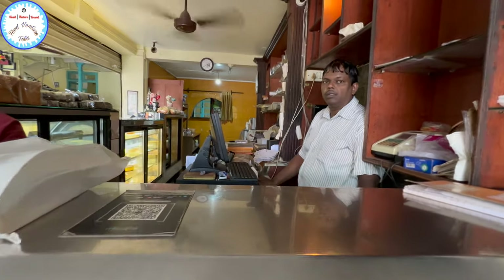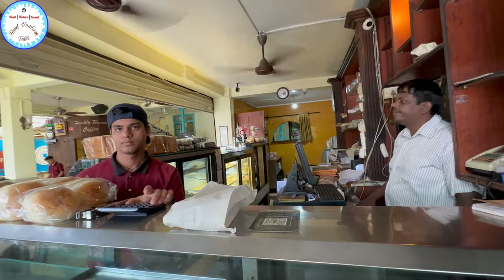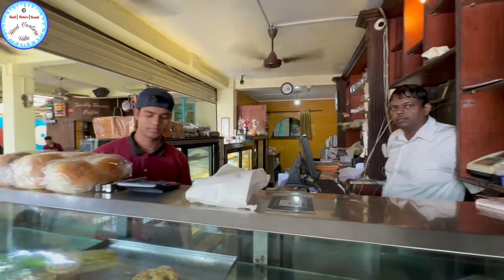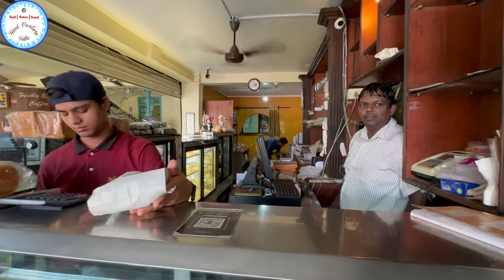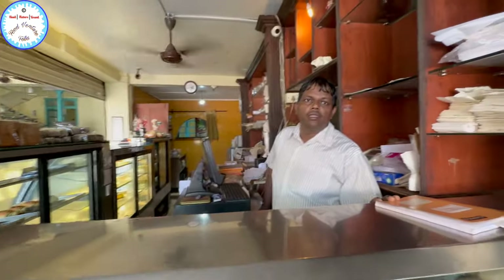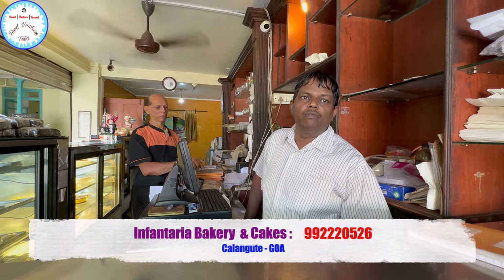And who is the owner? Joel Fernandez. So this is a full dining restaurant — all cuisines are served. It's a multi-cuisine restaurant. Can I get your name? Tony. And yours? Rehan. Thank you so much. So if someone wants to place an order for Bibinka or any other sweet, they can call. The number is 99 followed by 0526.